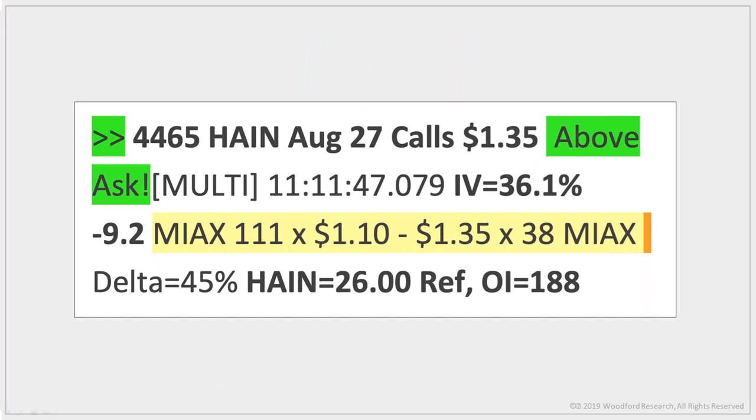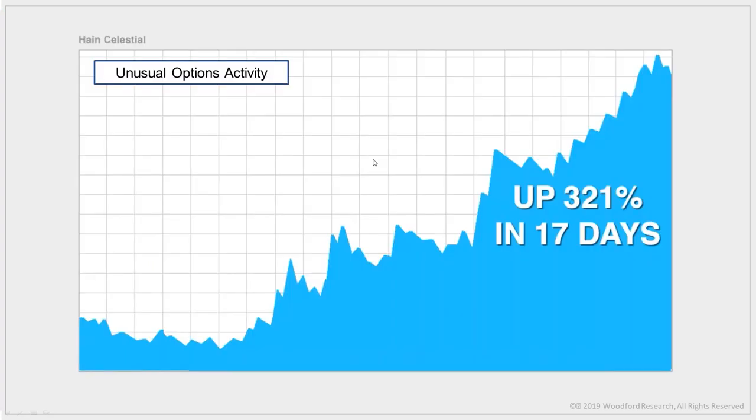This is what an unusual option activity trade looks like — from Hain Celestial. To most people this doesn't mean a thing, but to a trained professional it reveals a massive long position in Hain stock. Today I'm going to show you how to use this code to make a 321% return in just 17 days, turning every $10,000 into $42,100. One trade, two weeks, $32,000 in profits.